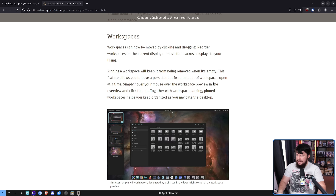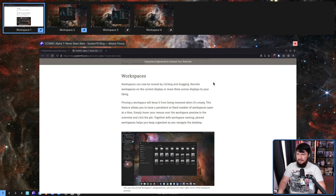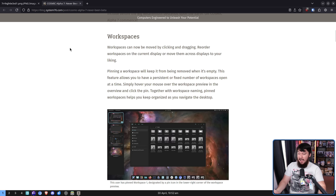Now you may have noticed I didn't show you workspace naming. I cannot work out how to do a rename. There's no button here, there's no text entry field. If there is a way to do it currently, it is not at all clear.